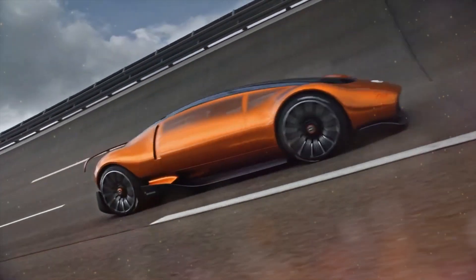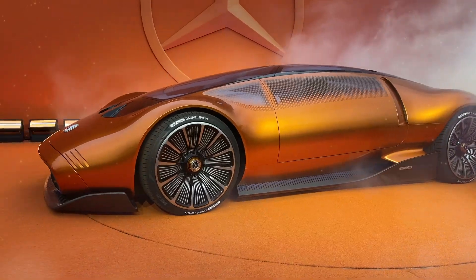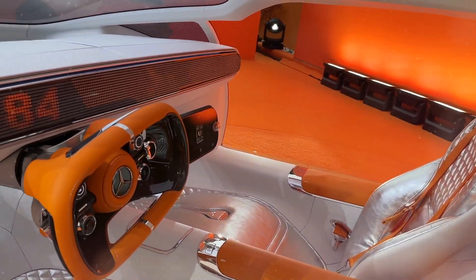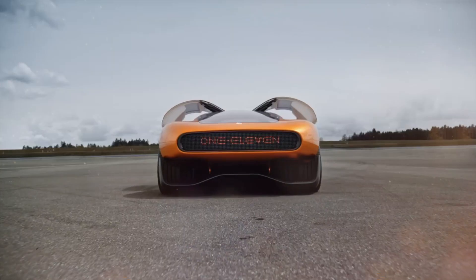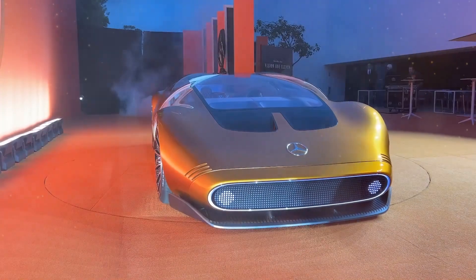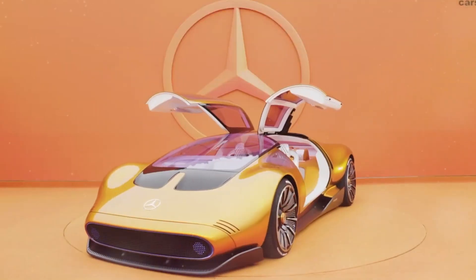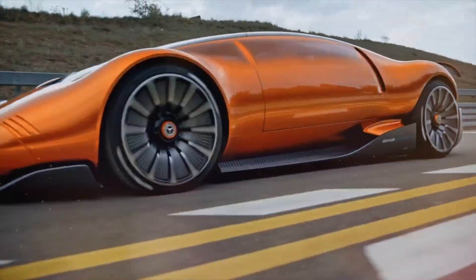The Vision 111 is here to redefine your expectations of what a car can deliver. As we conclude our exploration, we are left inspired by the remarkable strides made in the pursuit of electric mobility. It's evident that the Vision 111 concept will leave a lasting impact on upcoming Mercedes models, with its design cues and advanced technologies likely finding their way into production vehicles. Are you excited about the future of electric mobility? Share your thoughts in the comments below, hit the like button if you found this video informative, and subscribe to our channel for more exciting content on cutting-edge automotive advancements. Stay tuned to Ignition Life for the latest news on groundbreaking concepts, electrifying performance and the remarkable innovations shaping the automotive industry.